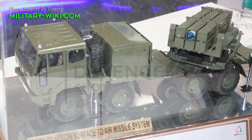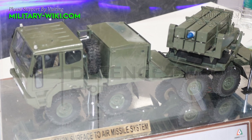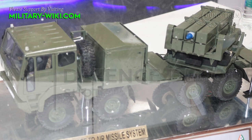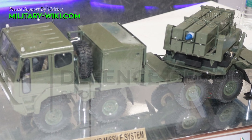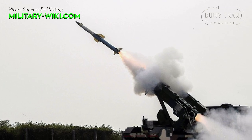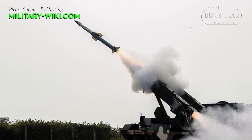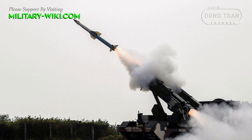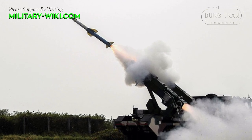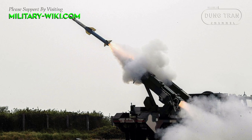Mobility is a key aspect of the QRSAM system, designed to replace obsolete missile systems like the OSA-AK and KVADRAT. Mounted on an Ashok Leyland Defense System 8x8 truck, the QRSAM system offers high maneuverability, crucial for deploying defenses in dynamic battlefield scenarios.